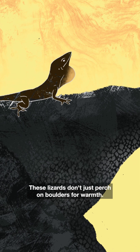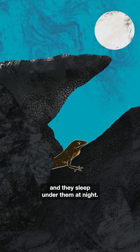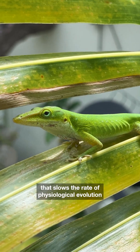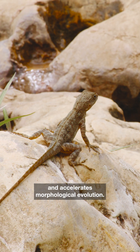These lizards don't just perch on boulders for warmth — they retreat under them when threatened by predators, and they sleep under them at night. So the same behavioral shift that slows the rate of physiological evolution actually exposes them to selection and accelerates morphological evolution.